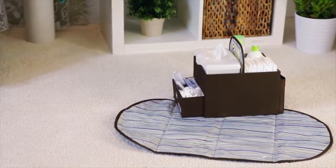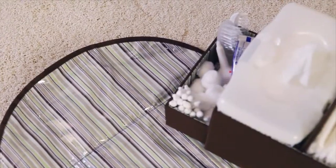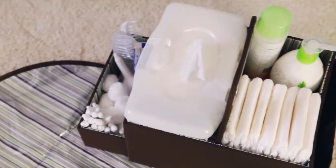The JJ Cole diapers and wipes caddy is the stylish solution for changing your baby anywhere you go. It has space for a wipes case, lotion, and diapers.